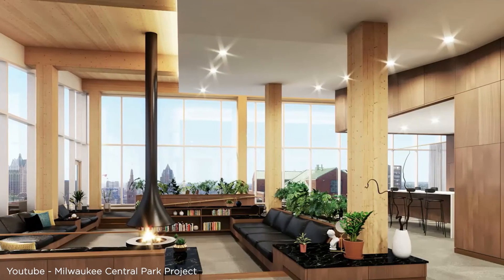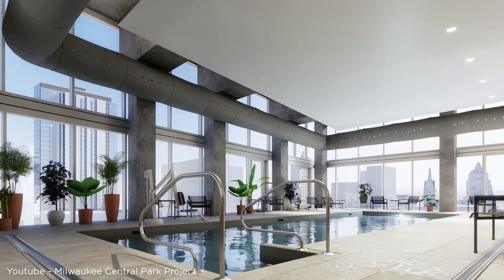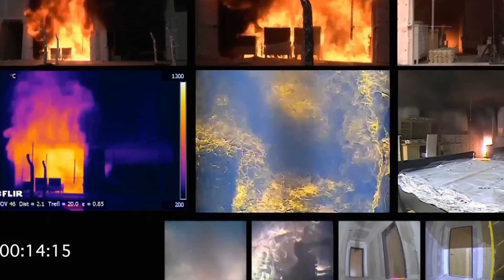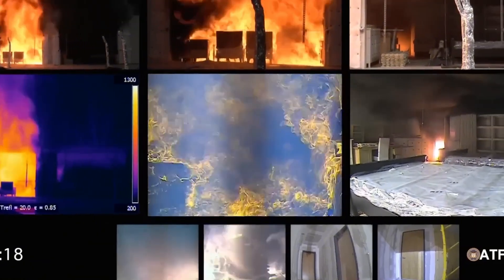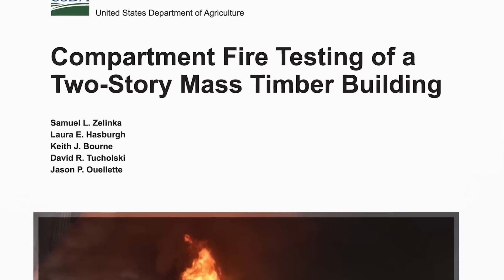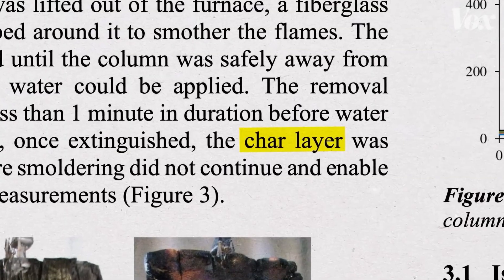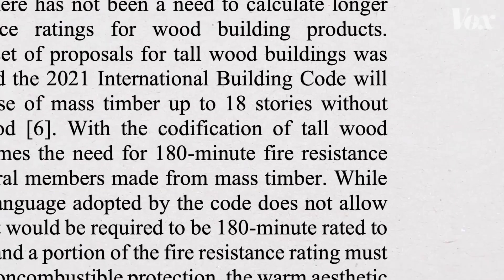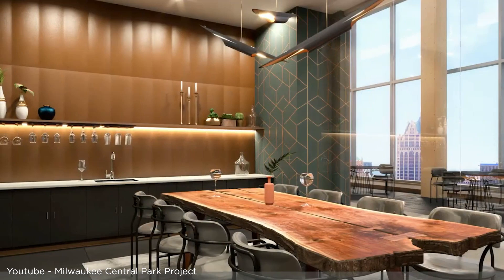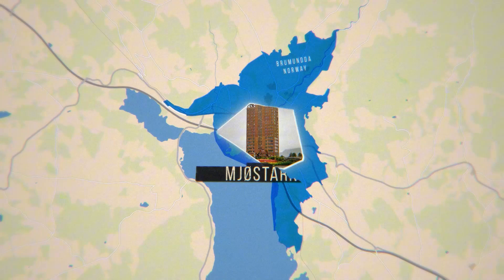The inside of Ascent is like any other luxury apartment building. There's a pool on the sixth floor, and the top floor has views of Lake Michigan. And if you're wondering about fire safety, don't worry — mass timber actually performs quite well under fire conditions because it chars on the outside while maintaining its structural integrity on the inside. Despite being made mostly out of wood, Ascent meets all modern safety standards.